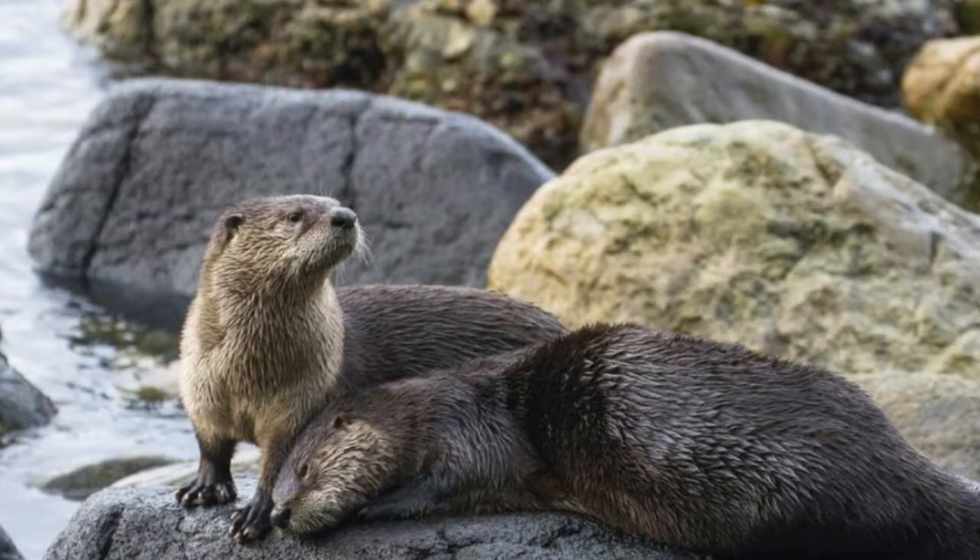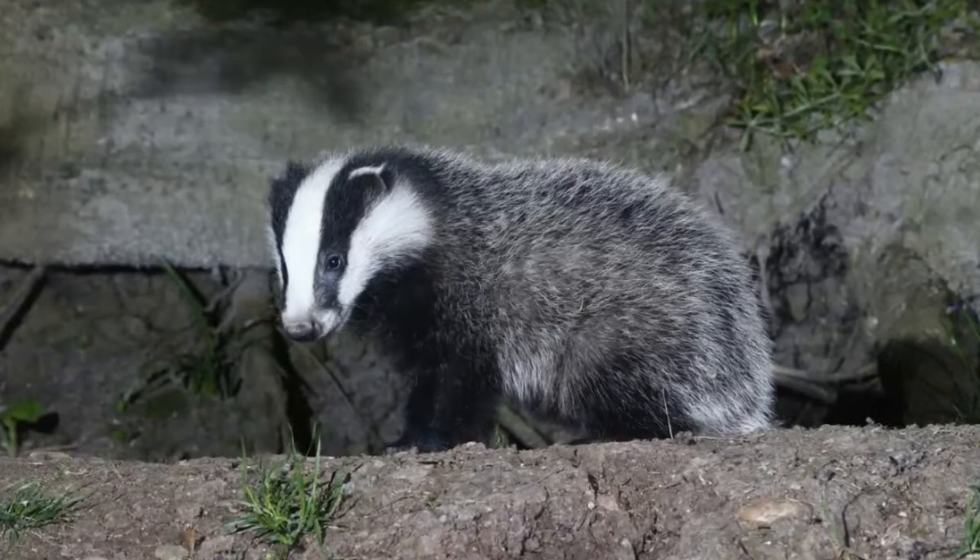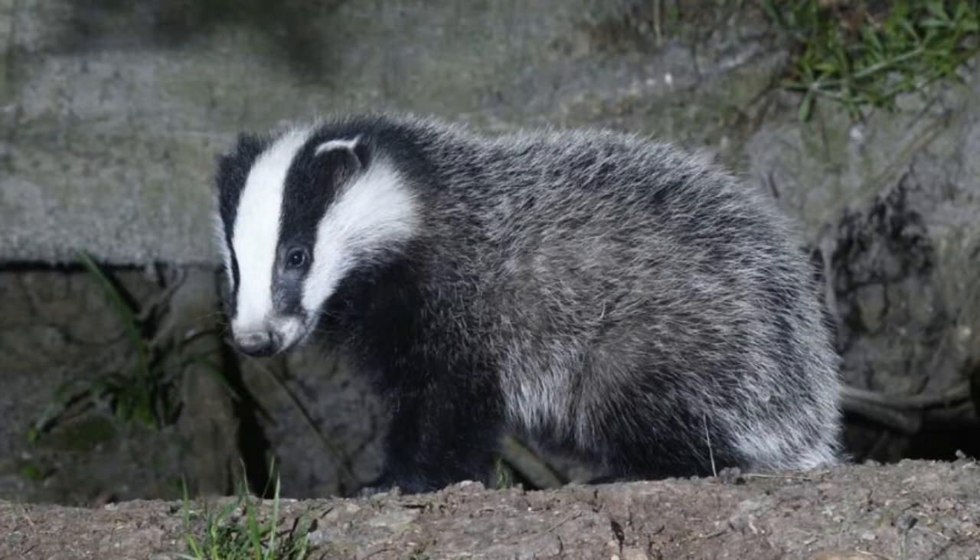Common river otters, being semi-aquatic, prefer their dens to be close to water. They choose dens constructed by other animals or dig in natural hollows to live in. Quick fact: river otters are killed mostly for their thick and lustrous fur, which is used to make jackets. Badgers are nocturnal mammals who dig complex networks of underground tunnels connecting to their respective dens.